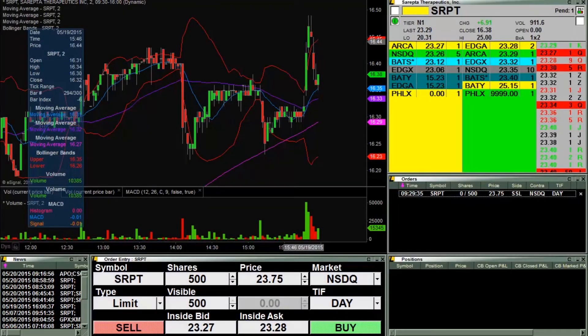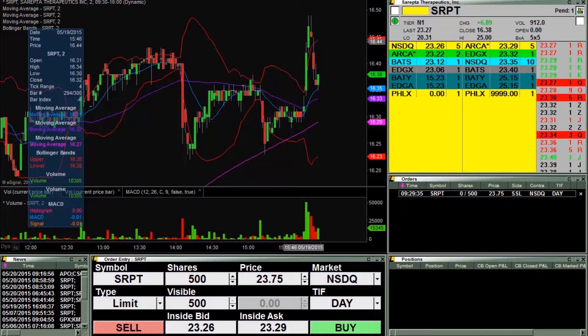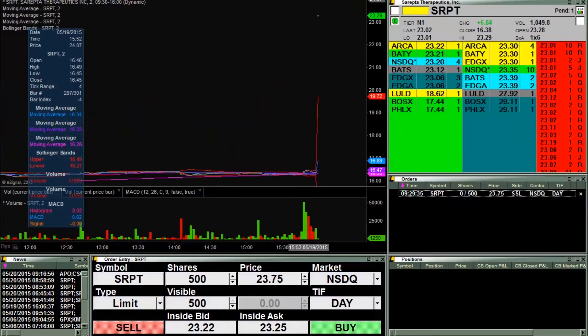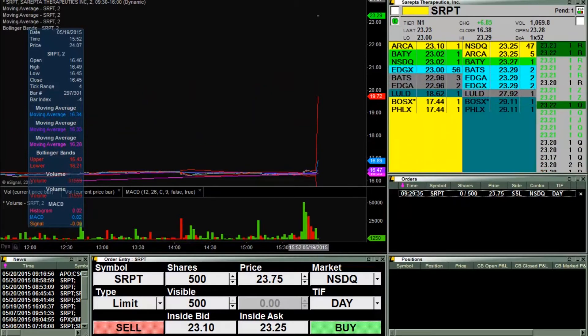Hey, it's Claytrade, and this will be a live trade video here. Market opens up here in less than a minute, so I will keep you posted and do my best to capture some live entries and exits. Market just opened up, so let's see how things play out.